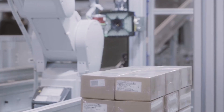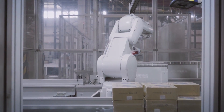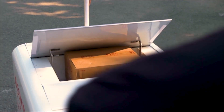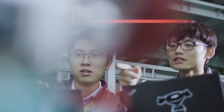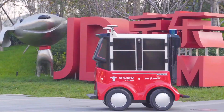Modern technology makes JD.com one of the most advanced e-commerce infrastructures in the world. They want to define the future of shopping and set a global standard for what e-commerce should look like. To achieve that goal, they have thousands of engineers in China and Silicon Valley working on AI, big data, cloud computing, robotics, and drones, among many other technologies.